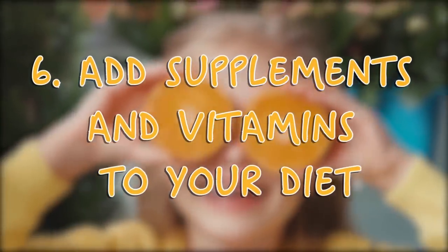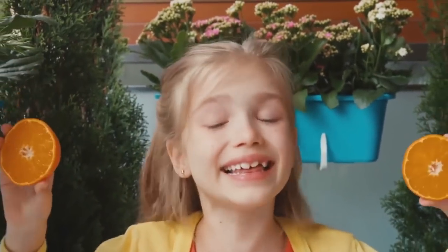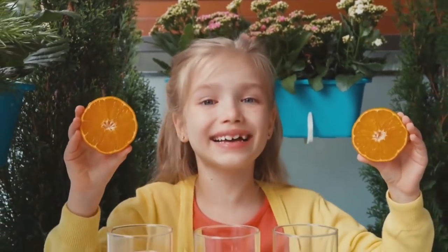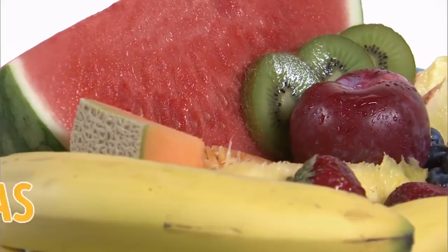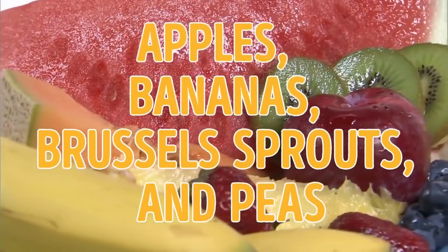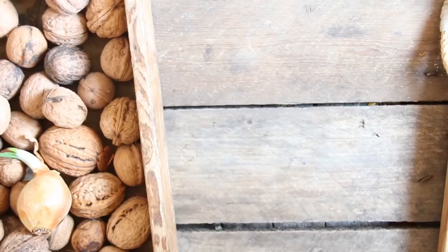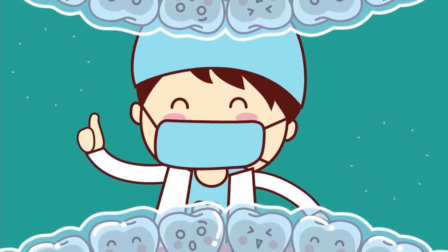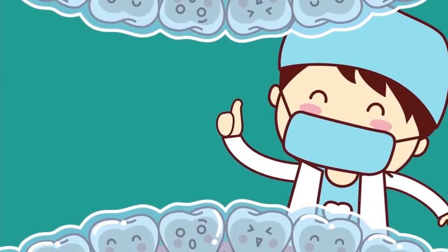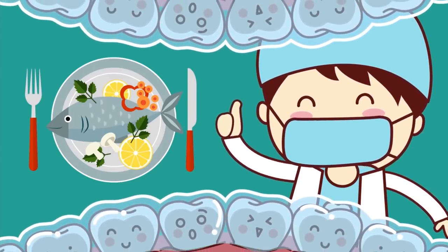Tip 6: Add Supplements and Vitamins to Your Diet. To promote salivation — your body's natural mouthwash — consume a lot of foods rich in fiber, such as fruits, nuts, and vegetables. The best ones are apples, bananas, Brussels sprouts, and peas. Also, be sure to eat whole grain foods — they contain a lot of vitamin B and iron, and the magnesium in them helps your body absorb calcium, strengthening your teeth. And eat seafood more often to get more vitamin D; salmon, herring, canned tuna, and sardines are a great source of this essential vitamin.